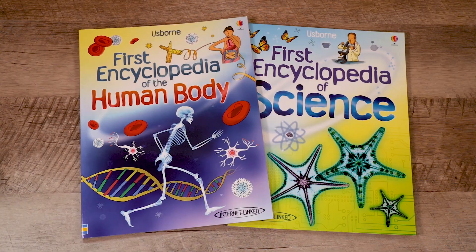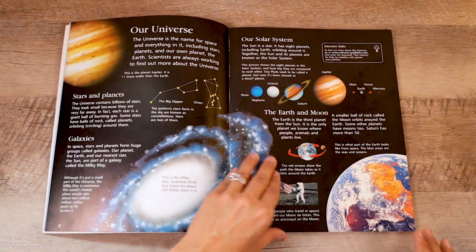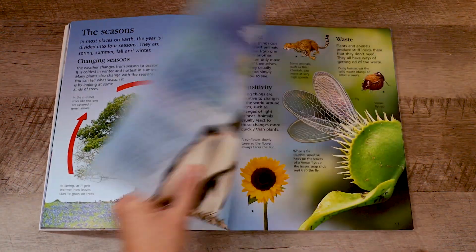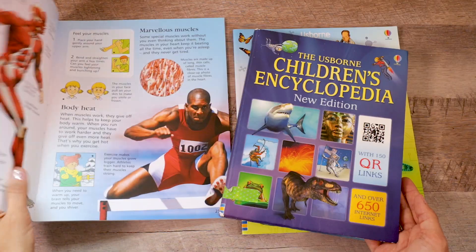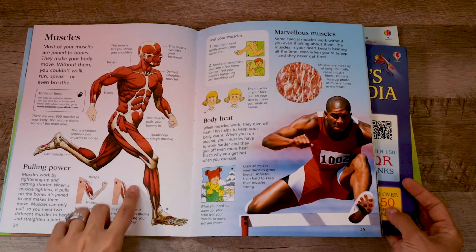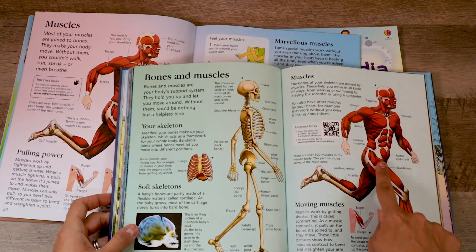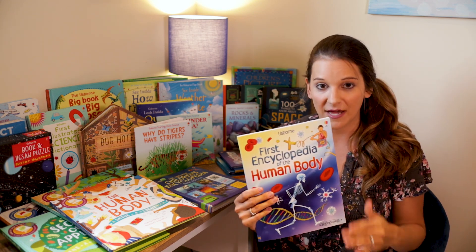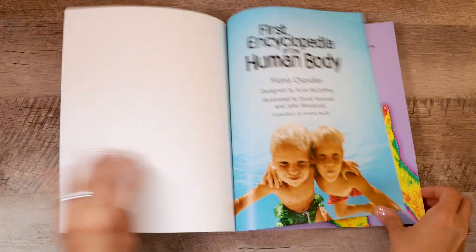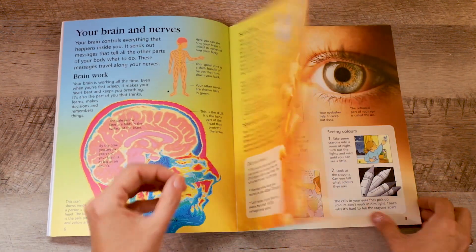While we're talking about encyclopedias, I also wanted to share the First Encyclopedia of Science as well as the First Encyclopedia of the Human Body. Both of these books are great — you can see they are a little bit smaller and not quite as thick as the Children's Encyclopedia. However, I want to caution you: the material within these first encyclopedias is actually also inside the Children's Encyclopedia. So I would not recommend getting both. But if you're looking for something smaller, or just working on a human body unit, this one would be perfect since every single page is focused on the human body.